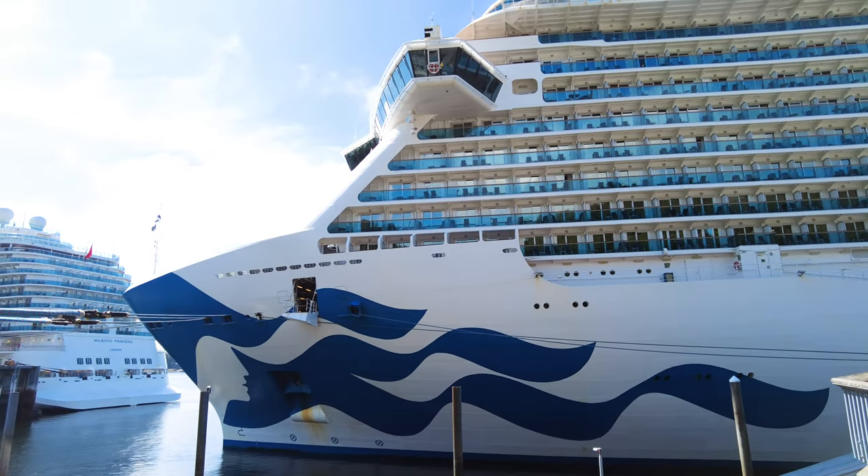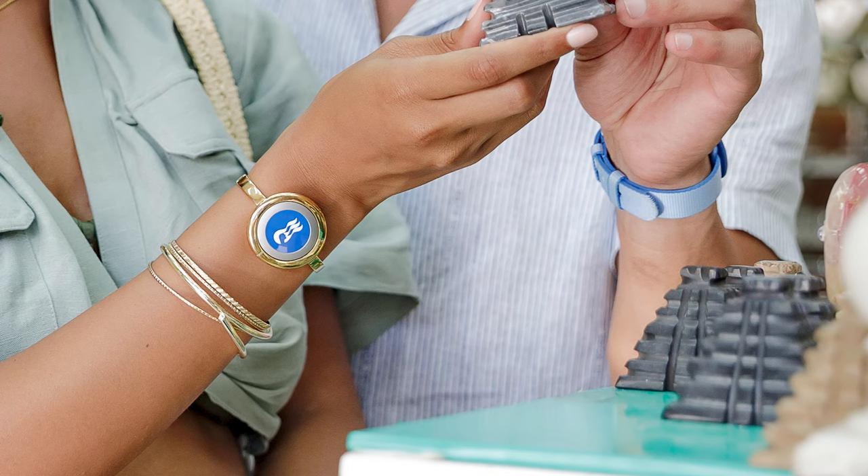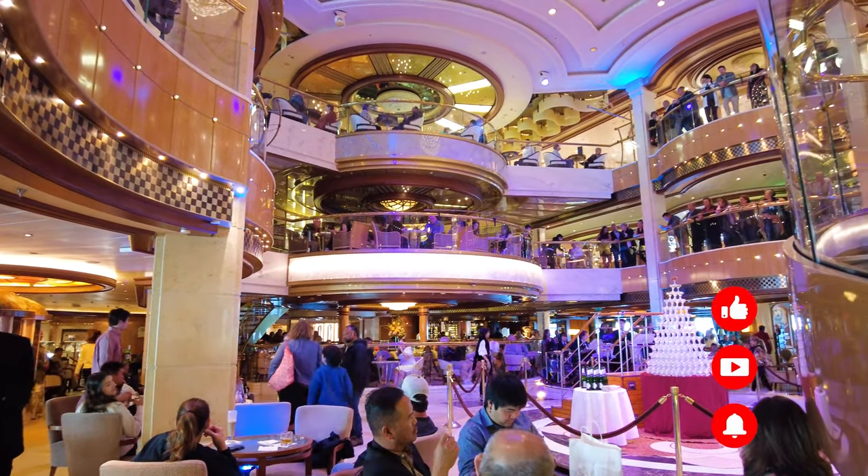About the size of a quarter, you can wear the medallion around your neck or as part of a bracelet. This makes it much more convenient to carry around the ship, and you're less likely to lose your keycard when it's attached to your body.